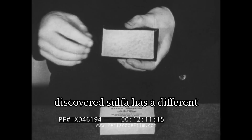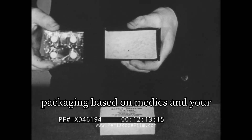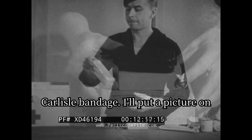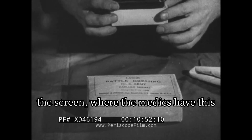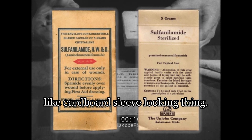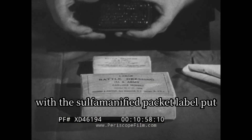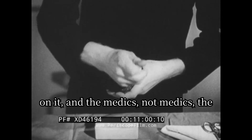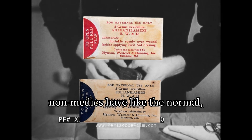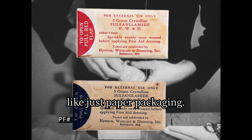Side note: I actually discovered that sulfa has different packaging depending on whether it's for medics or for the standard Carlisle bandage. The medics have a cardboard sleeve-looking package with a sulfa packet label on it, while non-medics have normal paper packaging. I'll put a picture on screen.